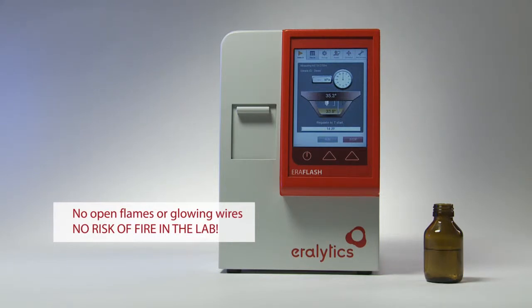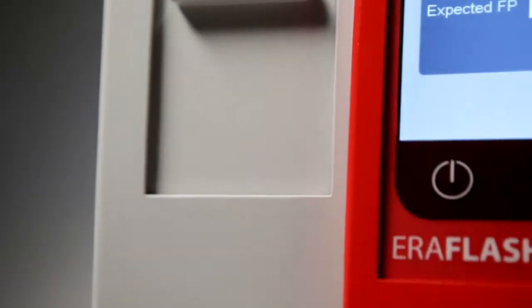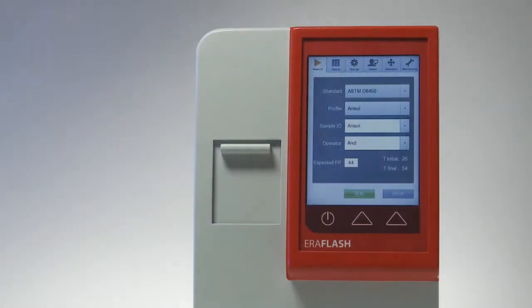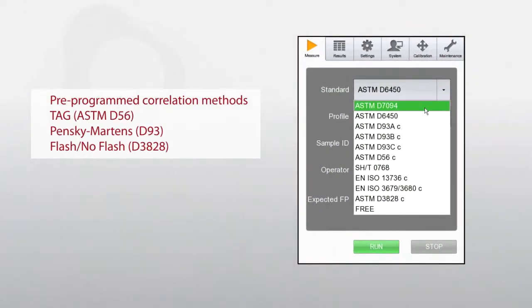This is the safest way to prevent the risk of fire or hazardous fumes in the laboratory. For your convenience, Aeroflash also offers several pre-programmed correlation methods that provide results in excellent correlation to the traditional closed-cup methods.